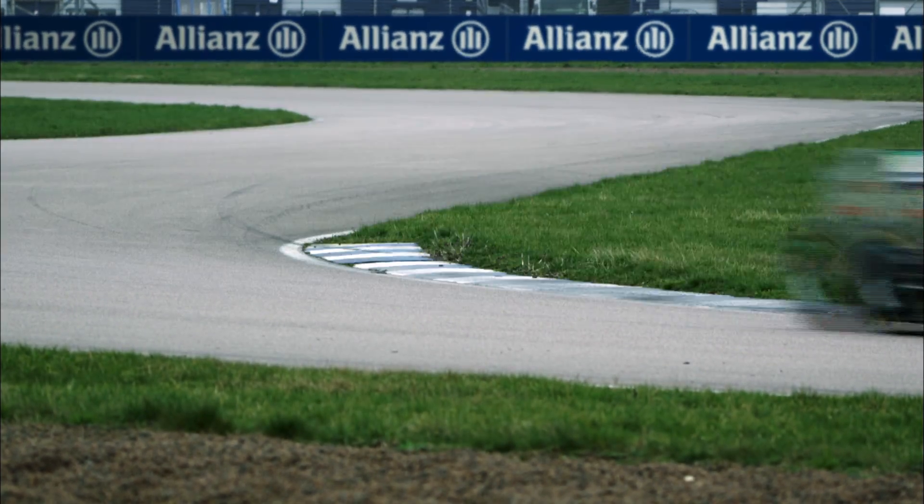The aerodynamics of a Formula 1 car is probably the most powerful force that we generate with the car, and it's probably the key area for the performance of a Formula 1 car.